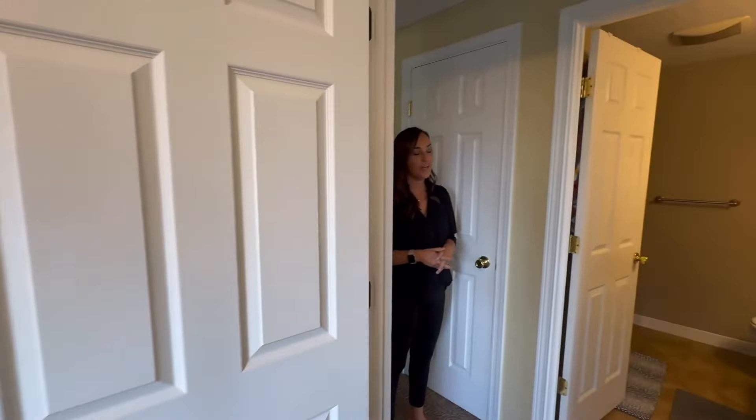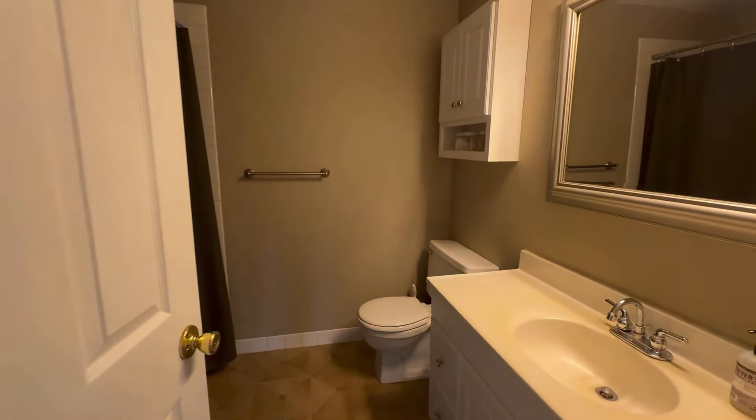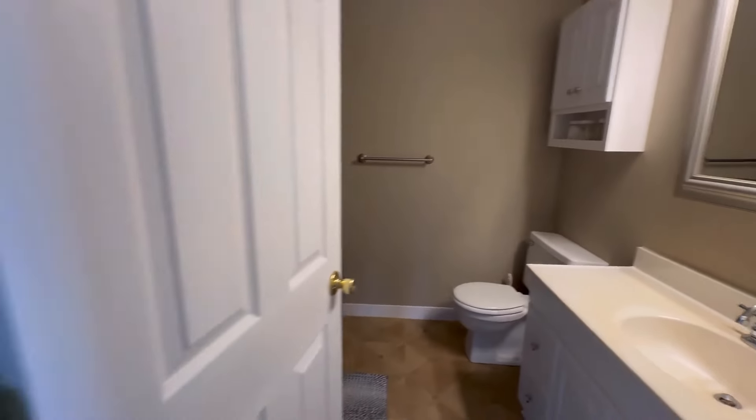And then across the hall we have a full bathroom — it does have a jetted tub as well. And then we have the second bedroom up here, which is larger than the first.